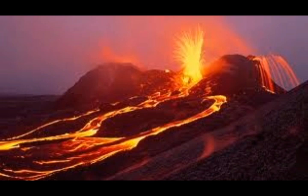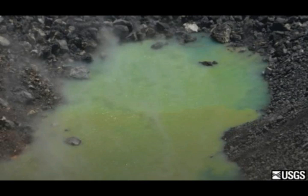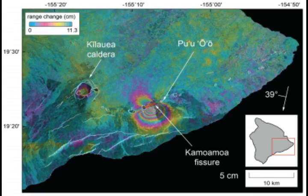Kilauea is a youthful shield volcano sitting on the southeast flank of the massive Mauna Loa shield volcano, and the youngest volcano on the island of Hawaii. It's not only the most active volcano of Hawaii, but also the world's most active volcano, with near-constant activity since oral and written history. Its eruptions are prominent in Hawaiian Polynesian legends, with written documentary going back to the 1820s. It has a large summit caldera with the central crater Halemaʻumaʻu, which, according to Hawaiian legends, is the home of the fire goddess Pele, and until 1924 contained a lava lake — and it has a lava lake again now.